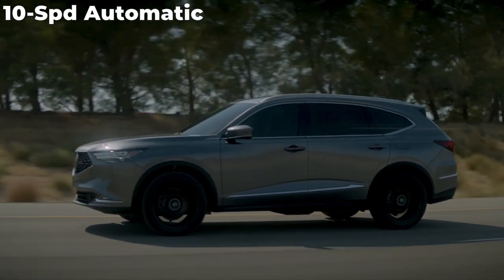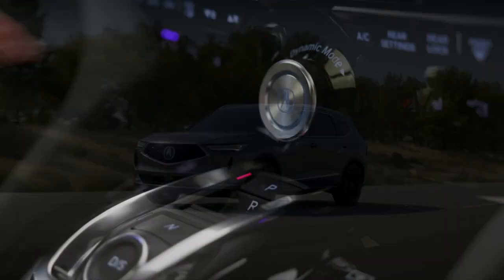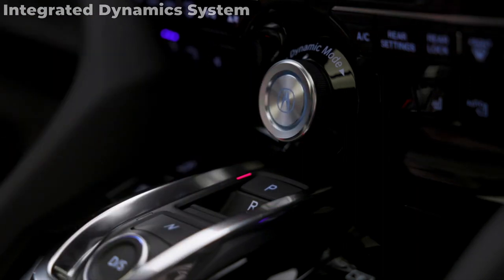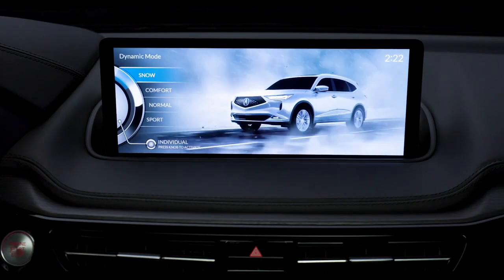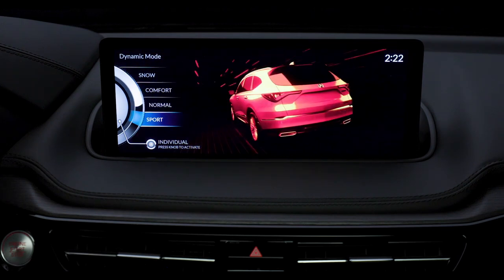A 10-speed automatic transmission with Sport Shift Paddles is standard across the MDX lineup. It includes the Integrated Dynamic System which adds several unique driving modes: Snow, Comfort, Normal, Sport, and Individual.